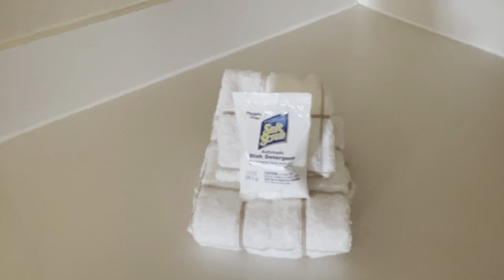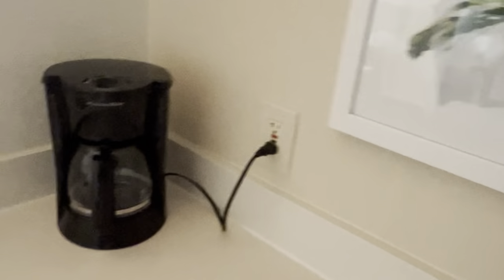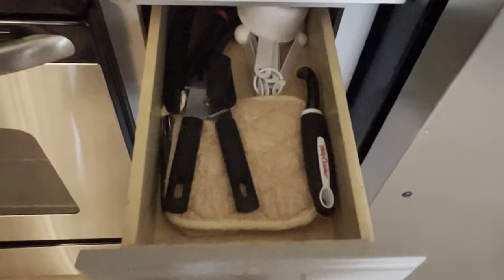There are dish cloths and some soap. You've got your cups, plates, and bowls, and a full size coffee maker in the corner. And a dishwasher — nice and clean.